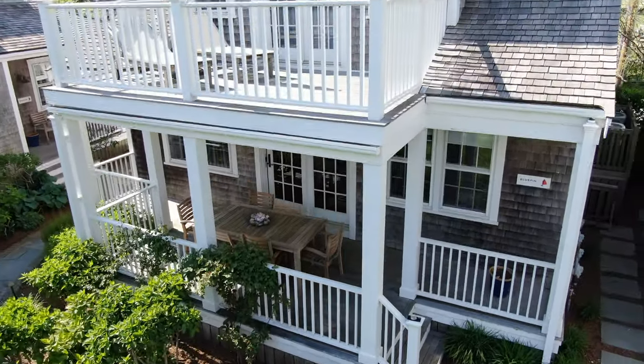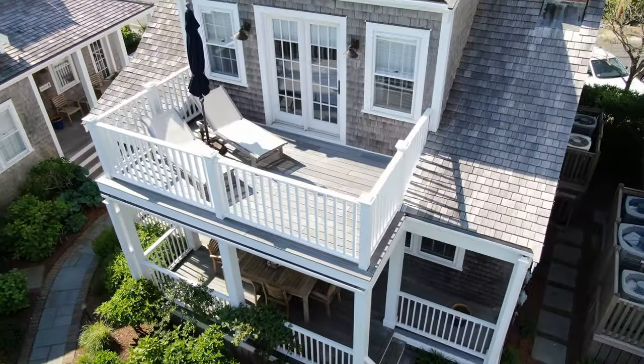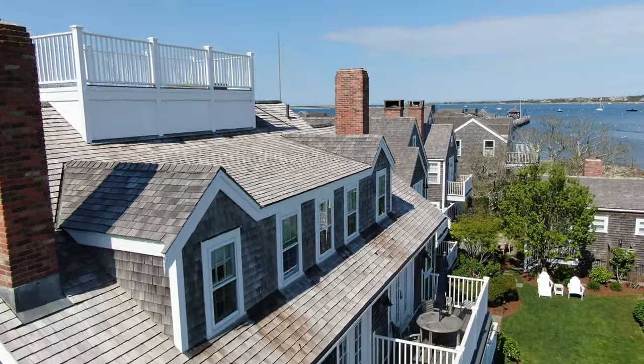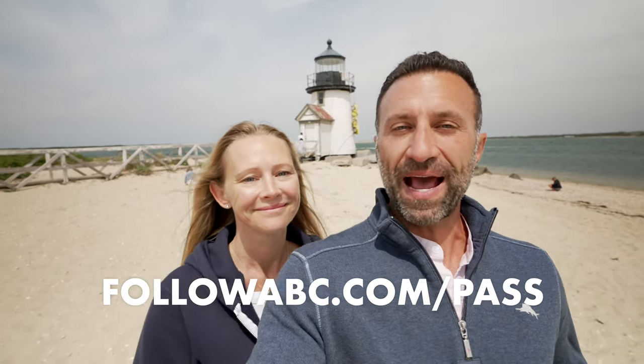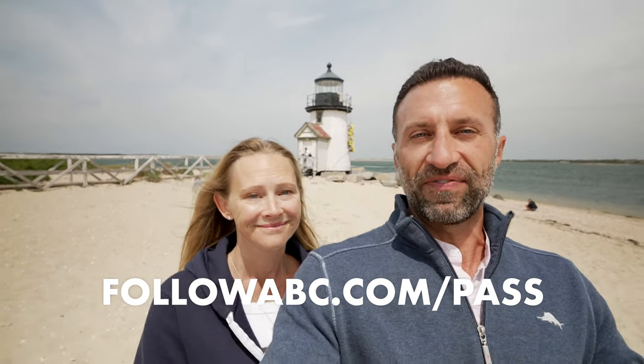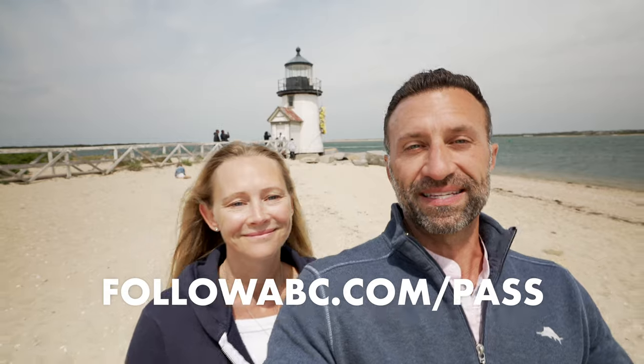This has been a fantastic trip. I really like the lodging — that house is incredible. One of my favorite parts is the fact that we got it for four nights for the price of one because of our Inspirato membership. For more information on that program, go to followabc.com/pass and see how we pay a flat monthly fee for unlimited travel to places like this constantly. Also subscribe so you can see our next adventure.